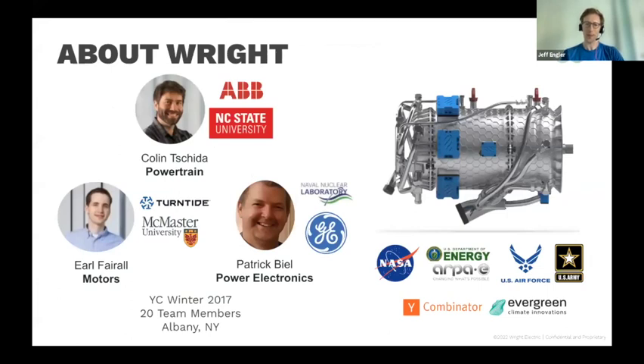Just briefly about us — we went through YC in 2017, we're about 20 to 25 people, based up in Albany, New York. We're funded in addition to private investors by NASA, the U.S. Department of Energy, the U.S. Air Force, and the U.S. Army as well.